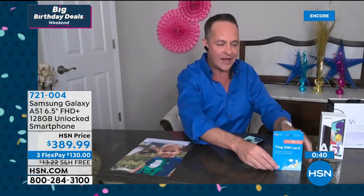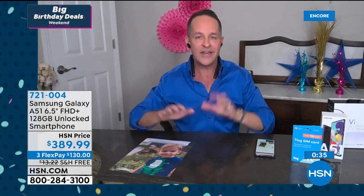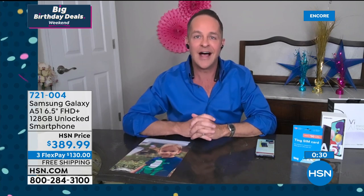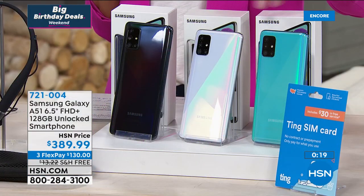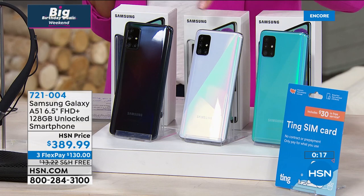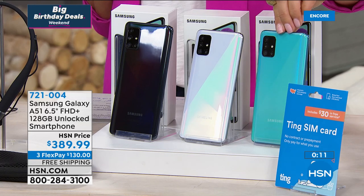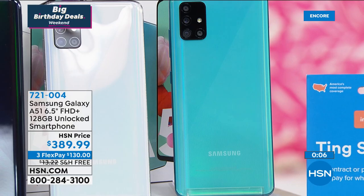We've put together a beautiful package. The A51 is one of our most popular phones already on HSN.com, having never had a full airing. Blue just sold out, so now we're down to black and white. Remember, only at HSN do you get FlexPay. You have a 30-day money-back guarantee — if you don't love it, return it. We're going to give you all the accessories and information you need to get started.